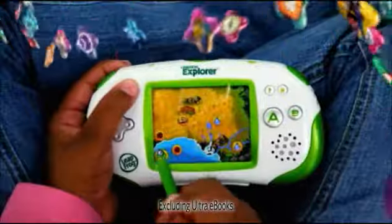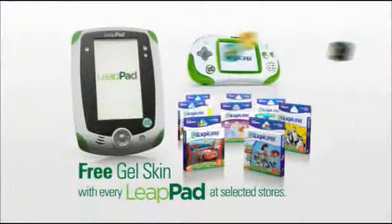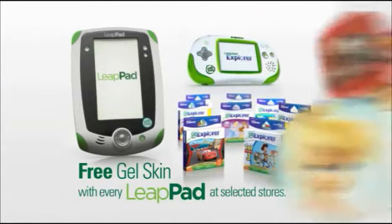And remember, you can use the games and apps on both LeapPad and Leapster Explorer. Help them to learn something new every day with LeapFrog.